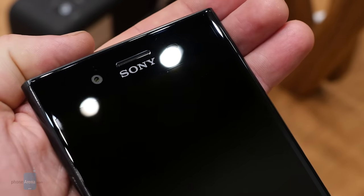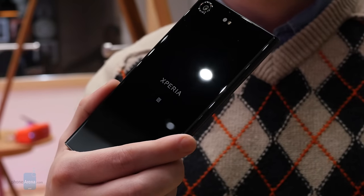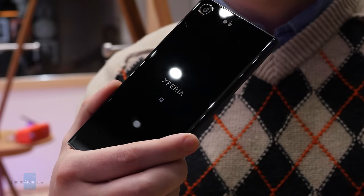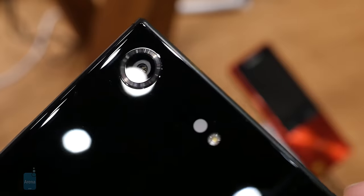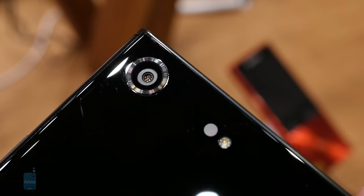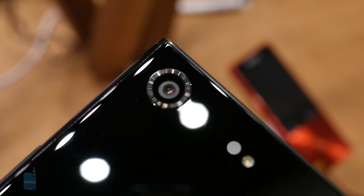Now, we'd love to show you what that looks like in action, but for the moment we've only had the opportunity to go hands-on with this in-development hardware that isn't quite ready to be powered on just yet. While seeing the XZ Premium in action will have to wait a little longer, we have learned plenty about what to expect from the phone's hardware.